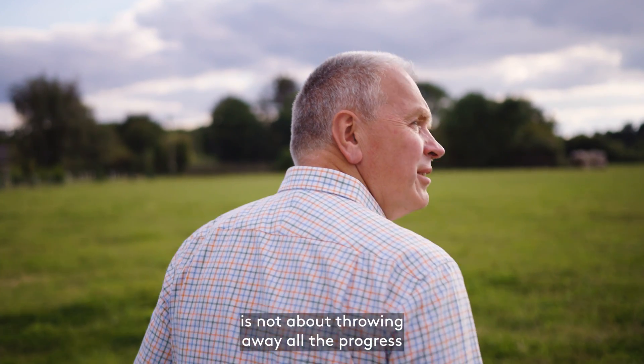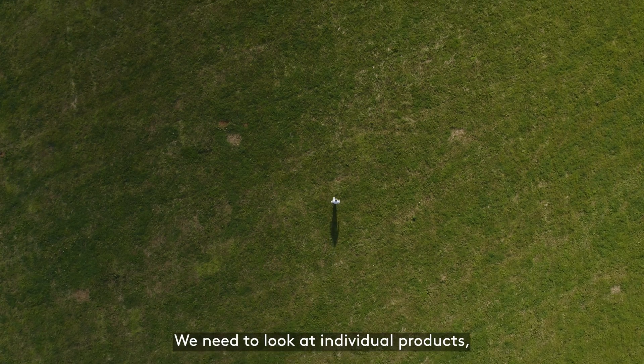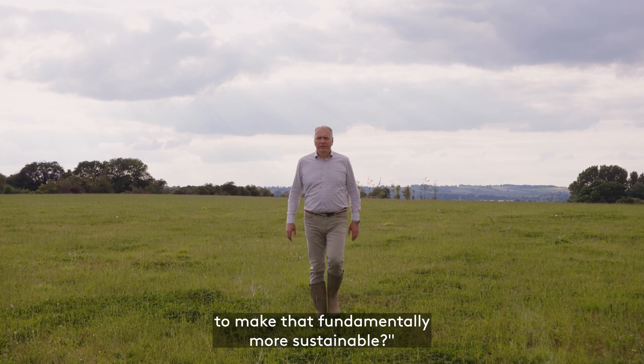Moving to a more sustainable world is not about throwing away all the progress that humanity has made. We need to look at individual products, look at how they function and say what is the intervention we need to make to make that fundamentally more sustainable.